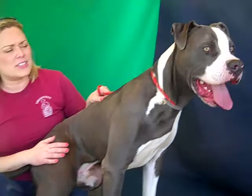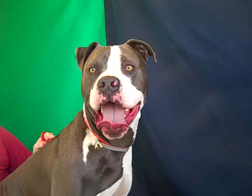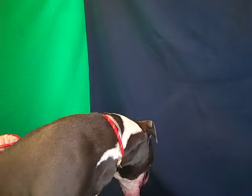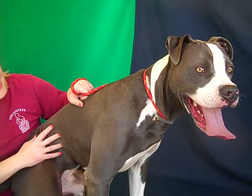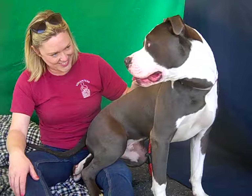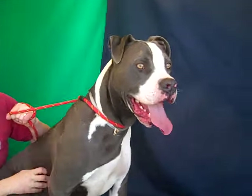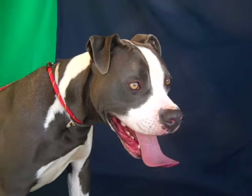Look at that tail wag — he's got a great, loving energy and he just needs exercise, stability, and training, and he's gonna be even more amazing than he already is. He scored very well on his temperament test and evaluation. We'd love to see him with an active family that would let him sit on their lap, take him to do lots of active things, and love him — because he is so lovable.